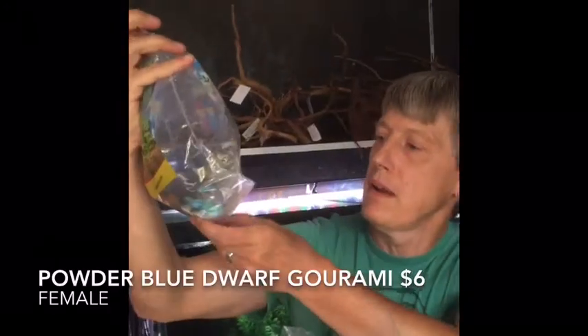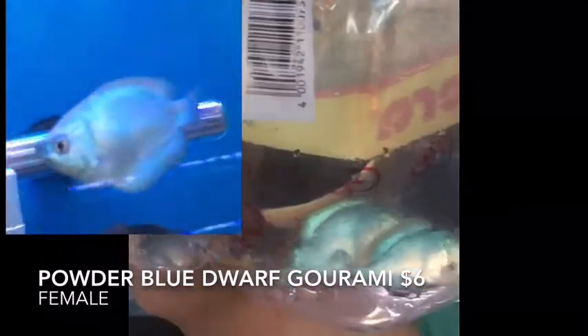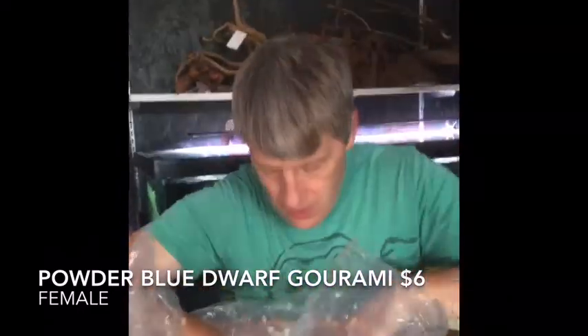Next out we have powder blue gouramis — these are the females. Been getting a few requests in for female dwarf gouramis, so here are powder blue female dwarf gouramis. Nice size and shape on those, hopefully they will hold up.